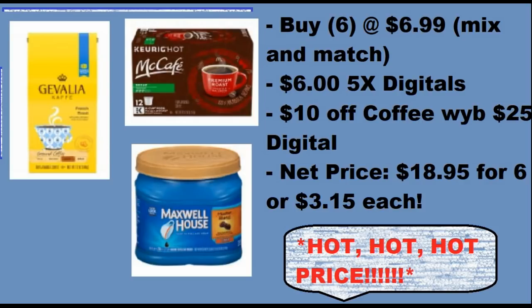Buy six of either Javaila, Metcalf, or Maxwell House Coffee — they're on sale for $6.99. We have $1 off with a 5x digital, so you have to mix and match: get three Metcalf, three Javaila, or something like that, because each digital has a limit of five. So you're going to get $6 off and still be at around $28.95. You'll get $10 off coffee with the digital coupon for buying $25 worth, making your net price $18.95 for six coffees.